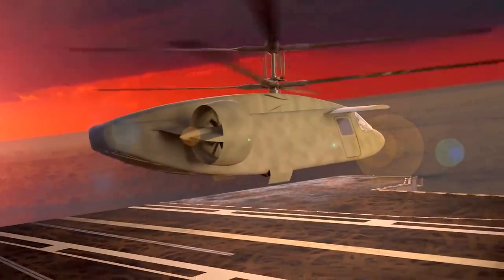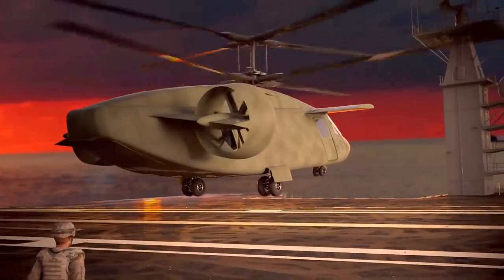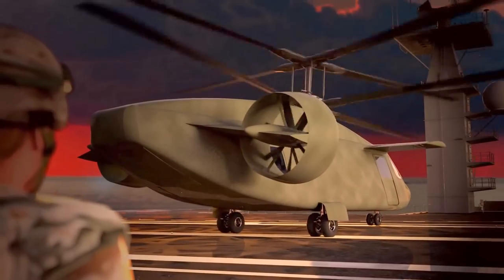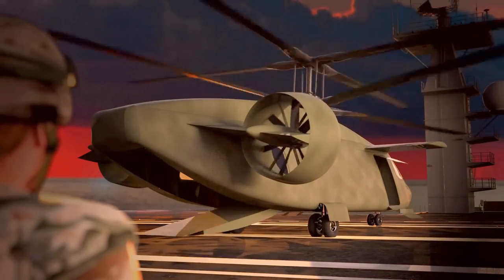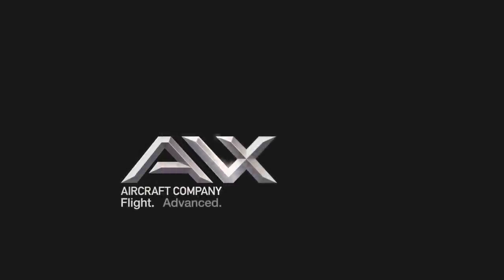What if it became real? What would you call it? We call it an innovative compound coaxial helicopter. But you can call it the future of vertical lift — from the team at AVX Aircraft Company. Flight advanced.